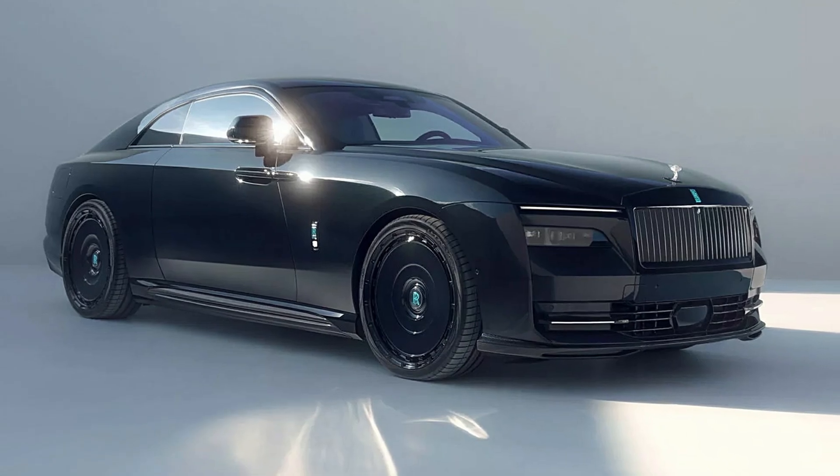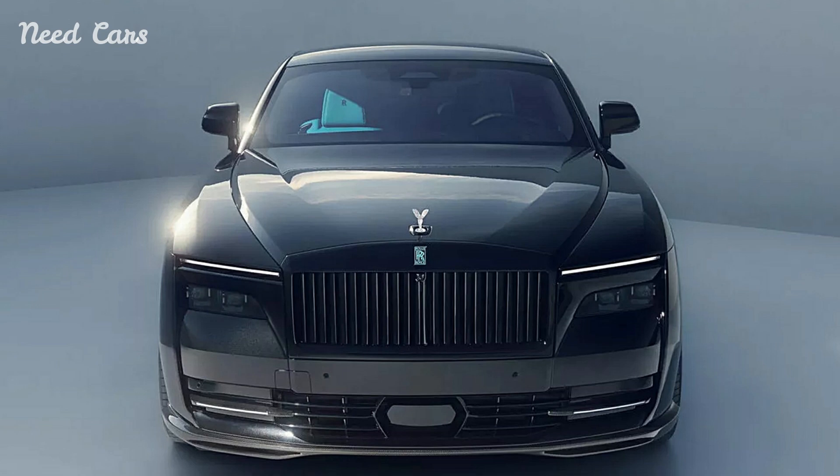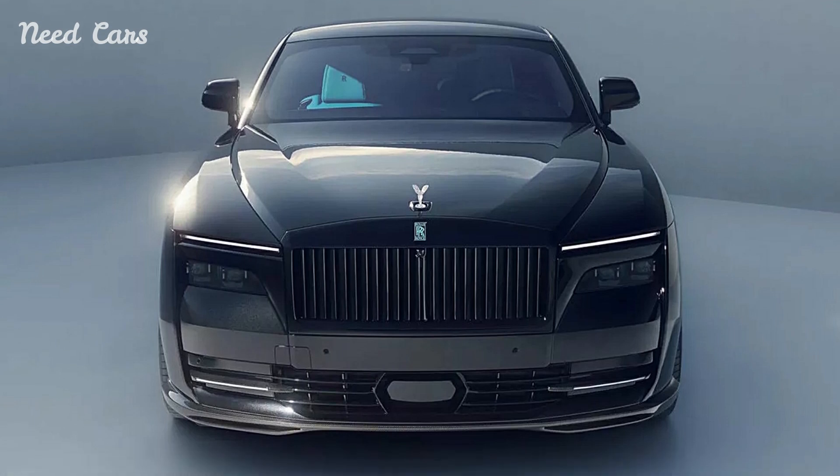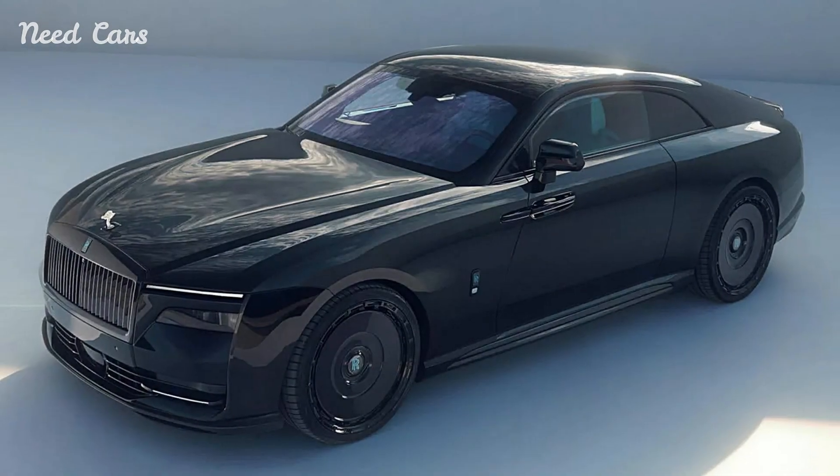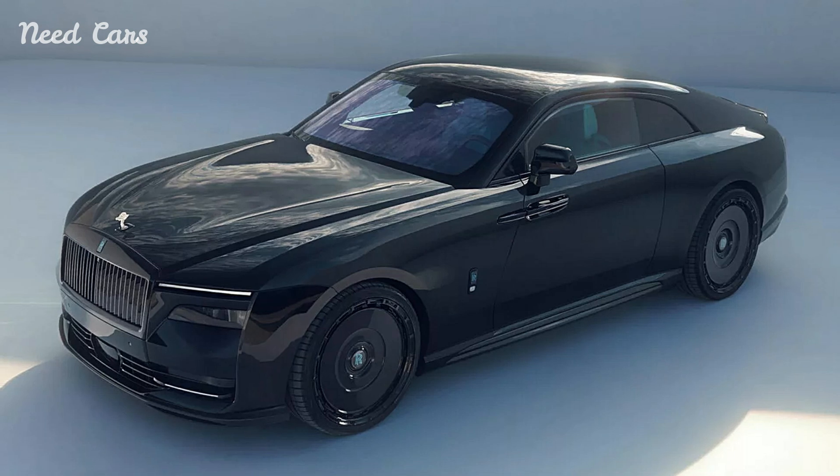The Rolls-Royce Spectre, already an embodiment of luxury and elegance, has been given a refined makeover by Spofek, the high-end tuning division of Novatec. Known for enhancing ultra-luxury vehicles, Spofek has added subtle yet impactful upgrades to the Spectre.